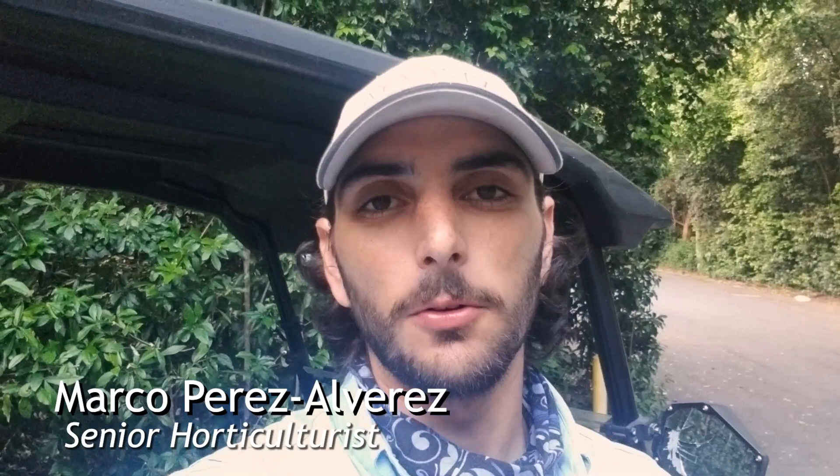Hi, my name is Marco Perez Alvarez. I'm the senior horticulturist here at Vizcaya Museum and Gardens. It is National Public Gardens Week, so we're going to be taking you around the garden, doing a little bit of a day-in-your-life video to show you what we do around here and the type of work we do on a day-to-day basis.